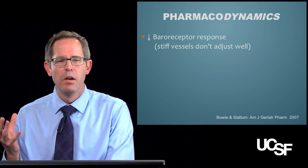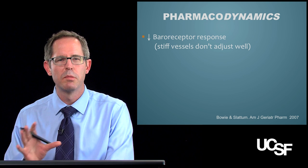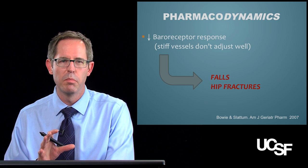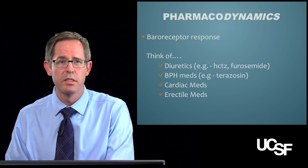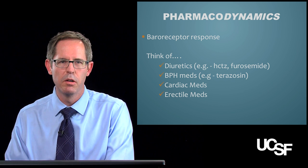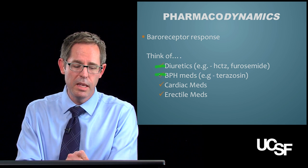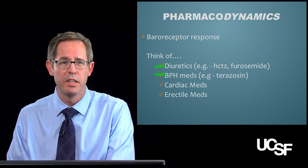Baroreceptors — essentially, when you have an older patient, they have a blunted response with their baroreceptors, and their blood vessels just don't respond very well. This usually leads to falls and hip fractures, which are common geriatric syndromes that are very debilitating. When you think about medications that might affect baroreceptor response, consider diuretics like hydrochlorothiazide and furosemide, BPH medications for men, cardiac and hypertension medications, and erectile dysfunction medications.